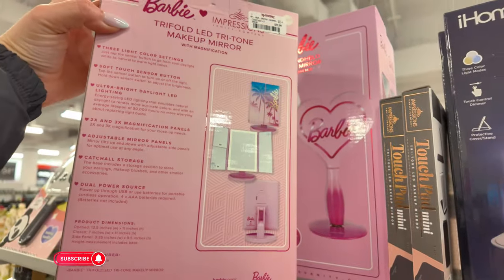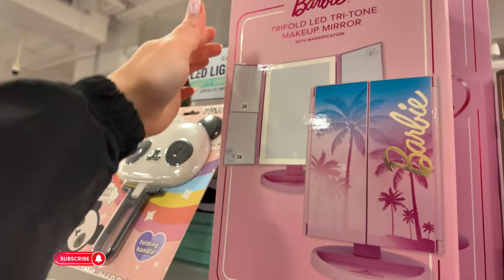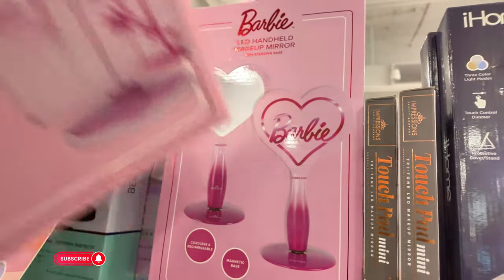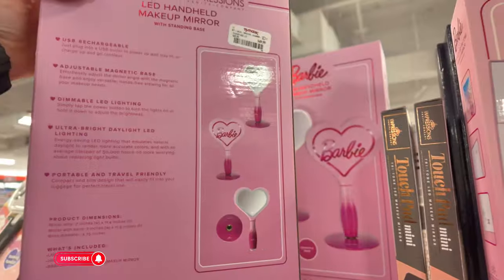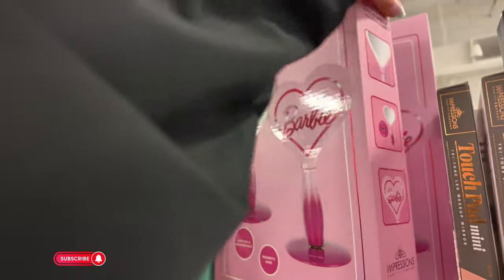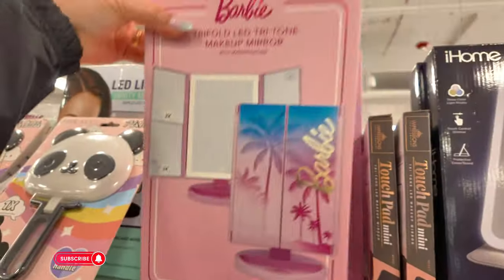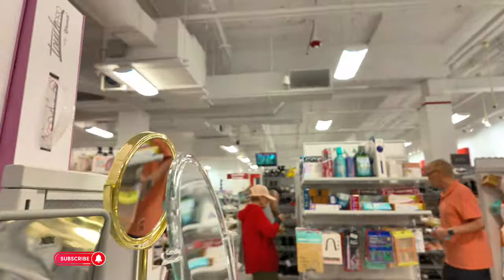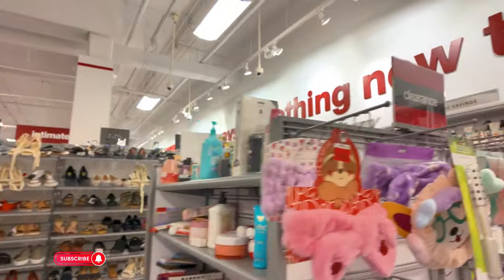Look at this Barbie LED little vanity mirror for $40. They also have that one there. I like the one with the hearts — $50, and it says Cordless and Rechargeable Magnetic. I like that one with the heart! You got your mirrors over here. Let's go to the beauty section and check out the hair products real quick and see if they have anything new.